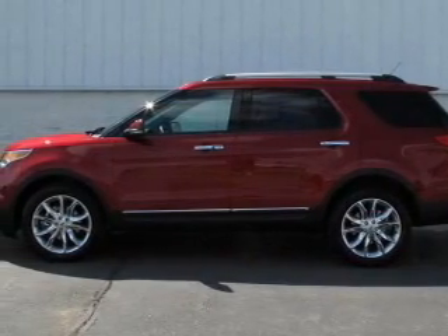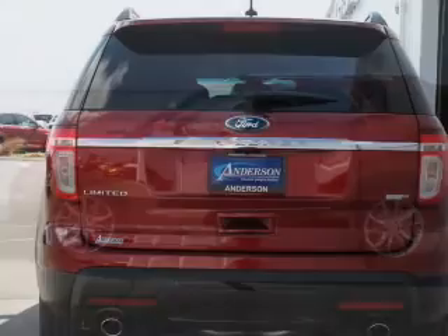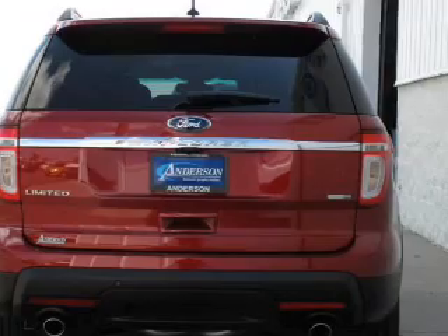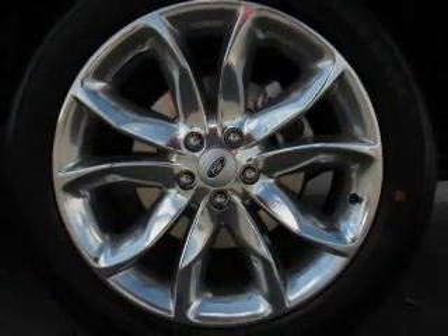Premium wheels lend a distinctive appearance. Treat yourself to the splendor of a premium sound system. The anti-lock braking system will help deliver you safely to your destination. Indulge in the comfort of heated seats.